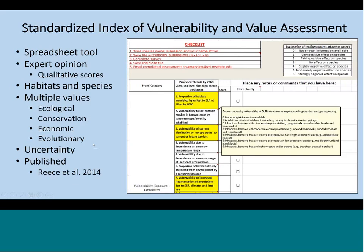We used the Standardized Index of Vulnerability and Value Assessment tool. This is an Excel-based tool, so we were able to email it to people. There's also a habitat and species assessment that are independent of one another but formatted the same way, so since we were doing this remotely, it allowed us to send one email with instructions that covered both assessment tools.